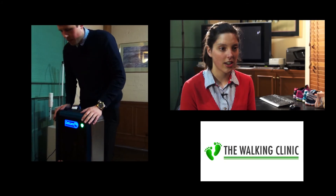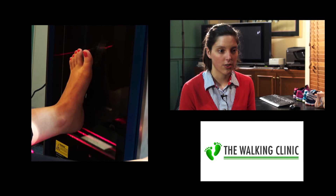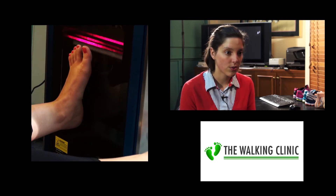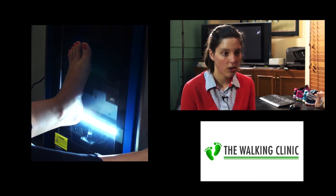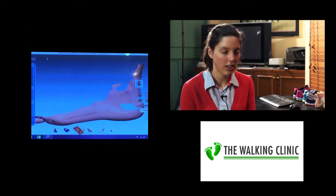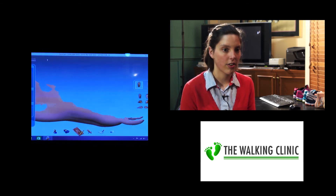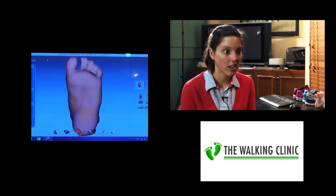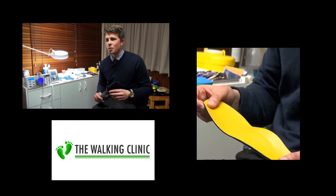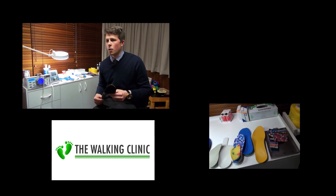We use the 3D scanner to take the images for our orthotic manufacturing. The 3D scanner takes a 3D scan of the foot and it also takes a photocopy, which I find really useful when a patient has a neuroma or a fibroma — something that needs to be accommodated within the orthotic. It allows us to really pinpoint what needs to be accommodated and very accurately accommodate that in the orthotic. We use the latest digital technology to get the most customised orthotic for our patients, which gives them the best results.